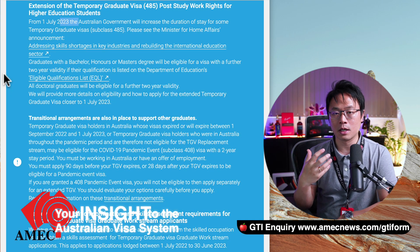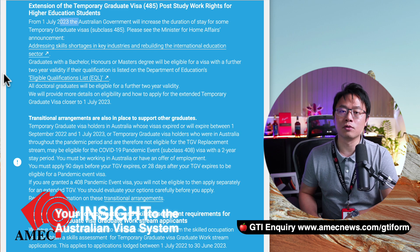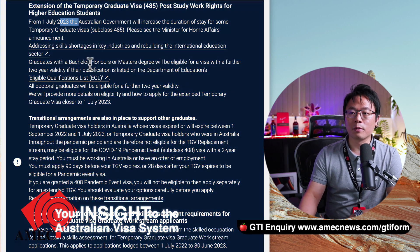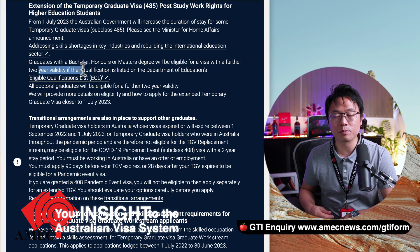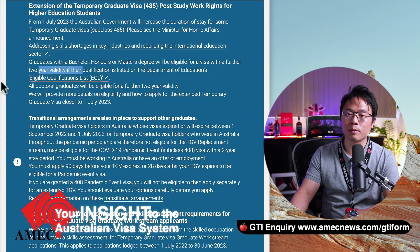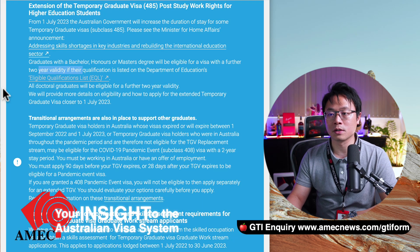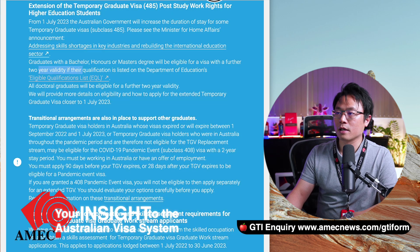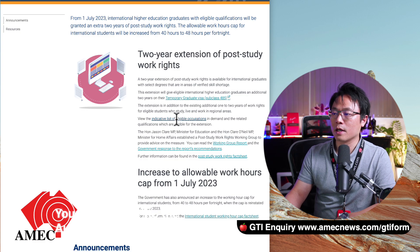I've actually done a video on this part. You can probably just search on our YouTube channel as a search engine for all the visa Q&A. The eligible qualification list is available — you can click on it and go through the courses listed there. There are a lot of courses, so I'm not going to spend 30 minutes reading through all of them.